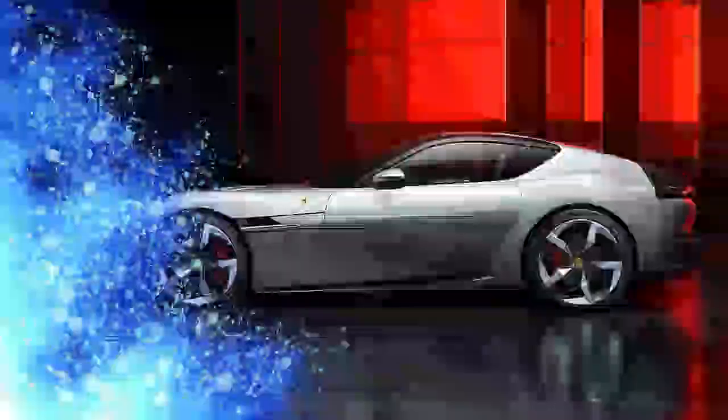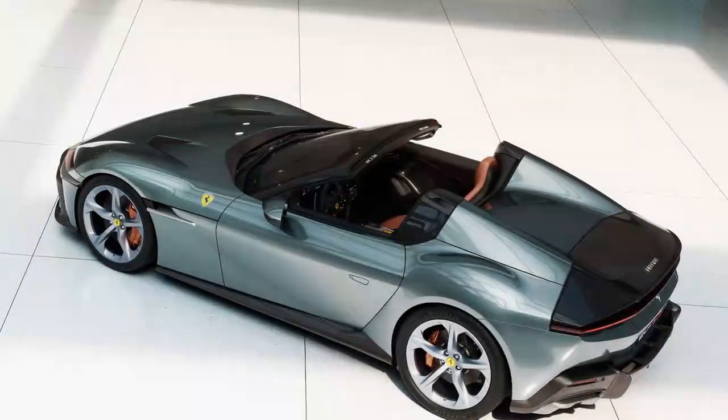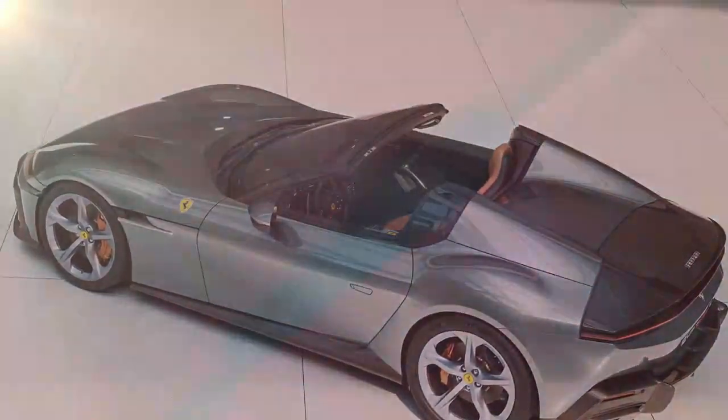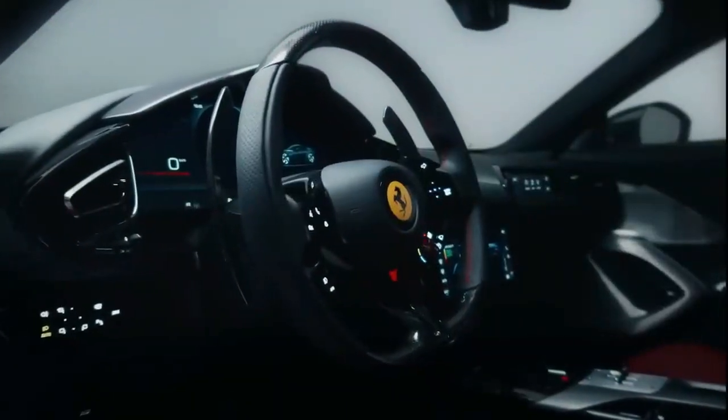Unlike Ferrari's sports cars, the aerodynamic features are more understated. Instead of a large rear spoiler, discrete flaps above the taillights deploy to increase downforce at speeds between 37 and 186 miles per hour. When cruising in a straight line, these flaps remain tucked away.